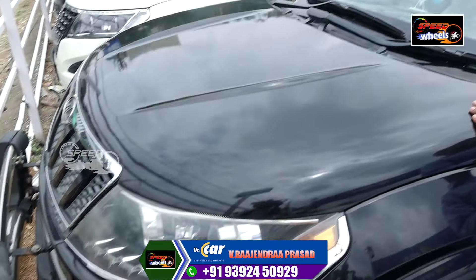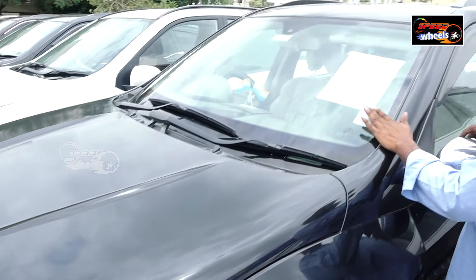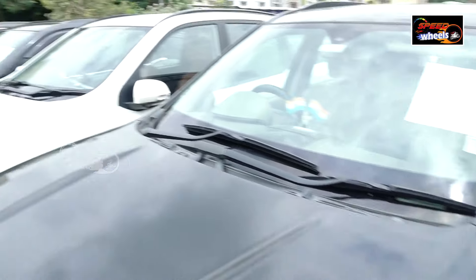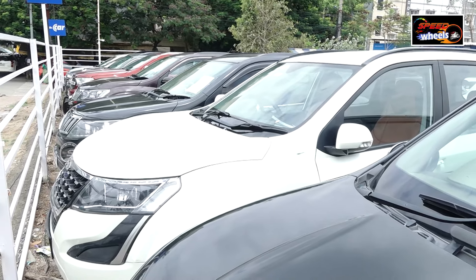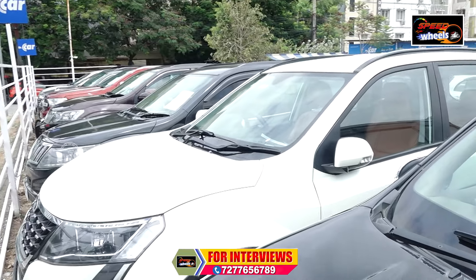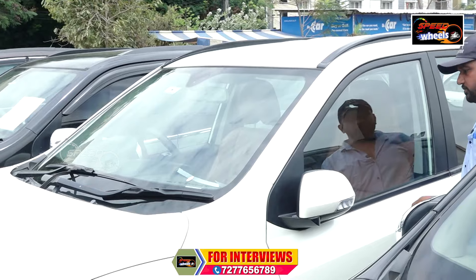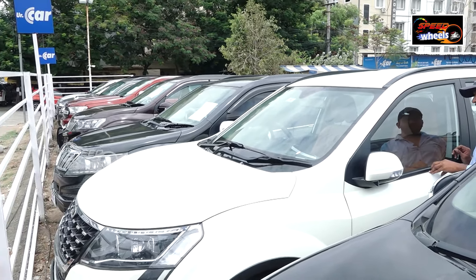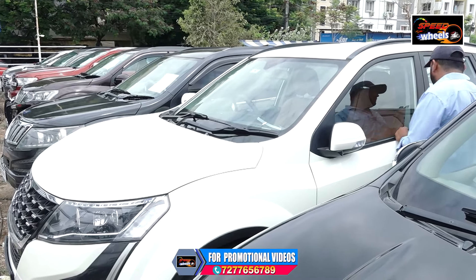This XUV500 is a 2013 model, W6 variant. This is also an XUV500. If you don't have the XUV500 option, you can choose from the available XUV500 variants. There is an XUV500 available here.